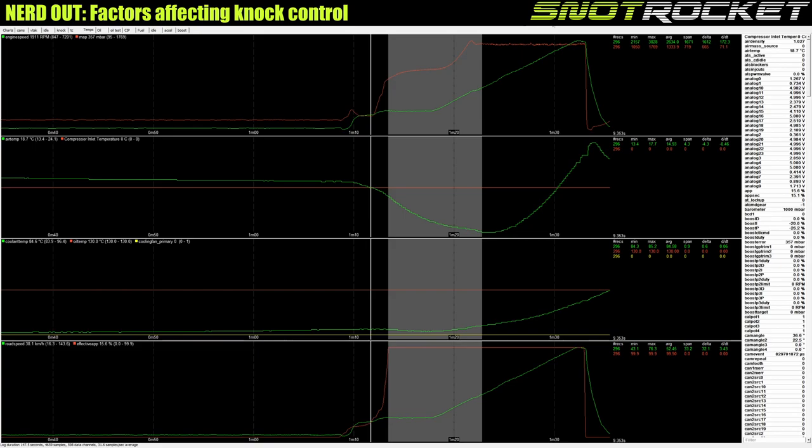Anyway, that covers the temperatures. It was a cold day, we had no issues — we detected where detonation was, tuned the engine away from it, and the subsequent road mapping on the following days showed no signs of detonation either.